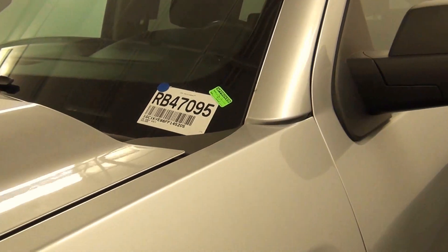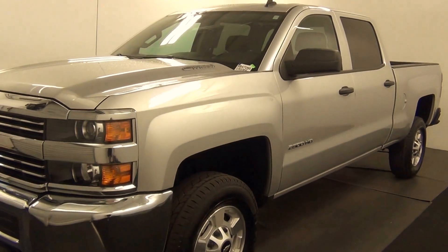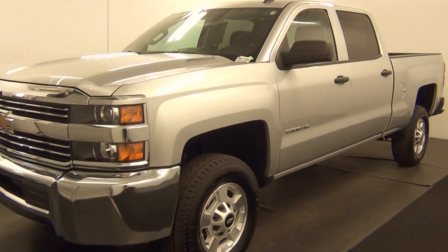Welcome. Today we're going to do a walk around a 2015 Chevy Silverado, stock number RB47095.